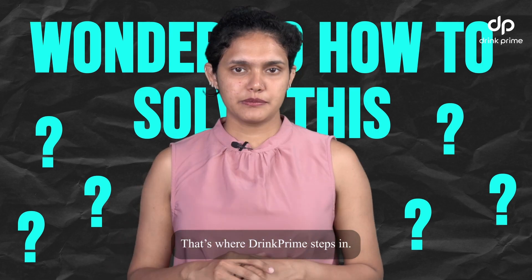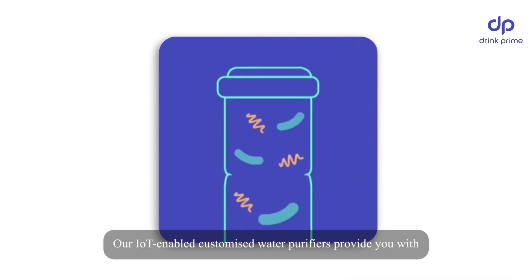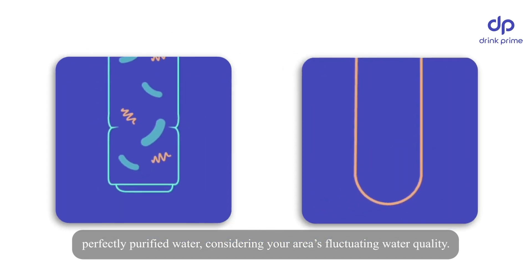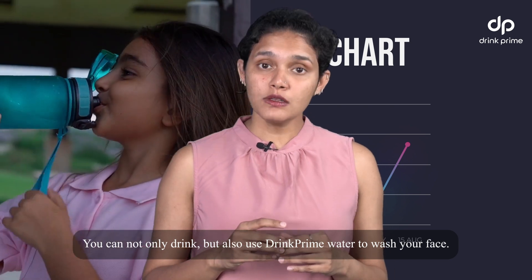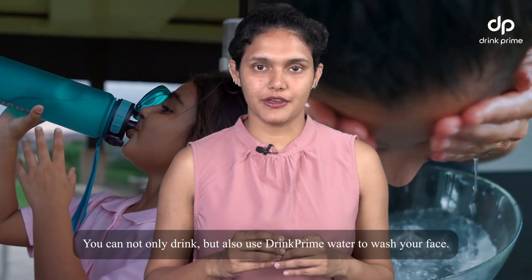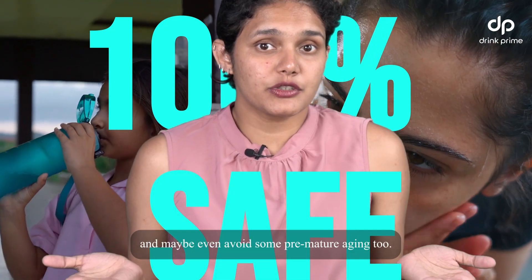Wondering how you can solve this? That's where Drink Prime steps in. Our IoT-enabled customized water purifiers provide you with perfectly purified water considering your area's fluctuating water quality. You can not only drink but also use Drink Prime water to wash your face, because it's 100% safe — and maybe even avoid some premature aging too.